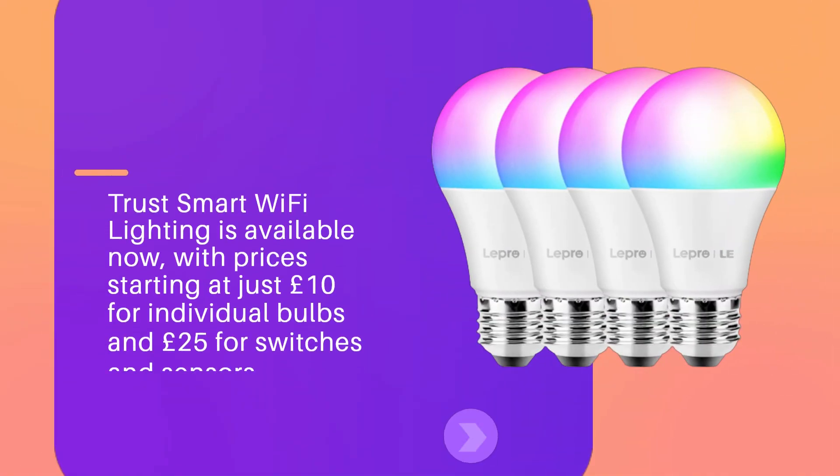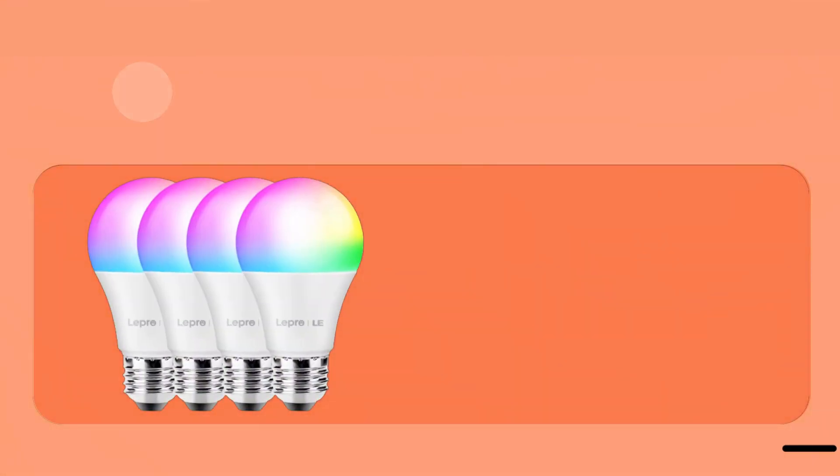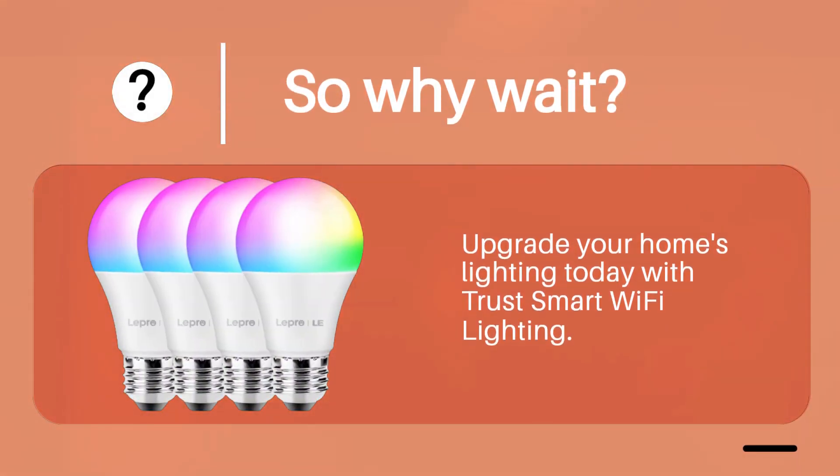Trust Smart Wi-Fi Lighting is available now, with prices starting at just £10 for individual bulbs and £25 for switches and sensors. So why wait? Upgrade your home's lighting today with Trust Smart Wi-Fi Lighting.